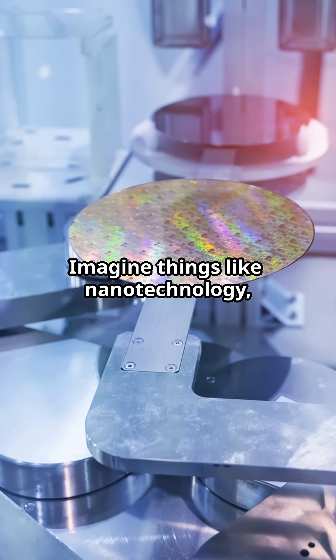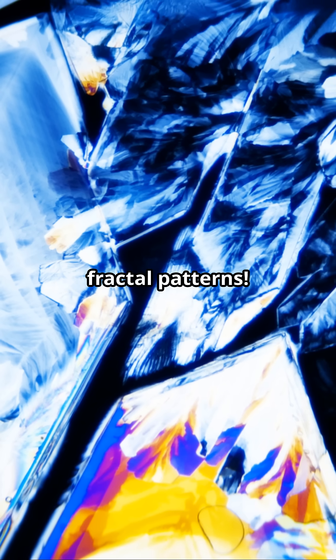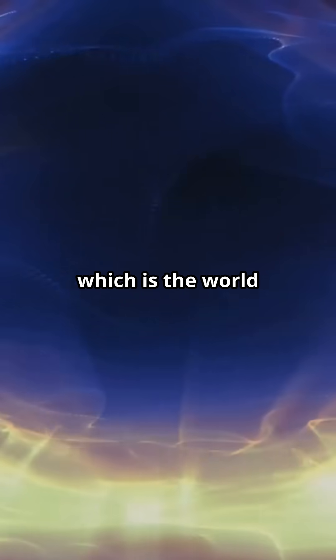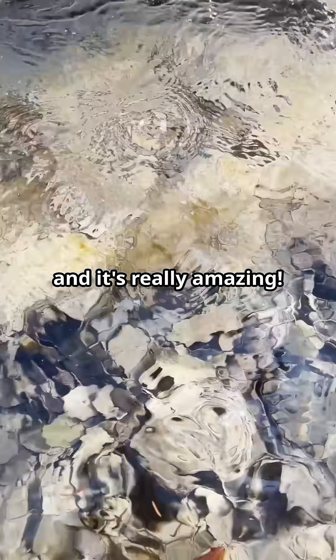Imagine things like nanotechnology, new materials, and even tiny quantum devices, all getting better because of these fractal patterns. By using the cool shapes of fractals, scientists are discovering even more about the quantum world — the world of atoms and even smaller particles. It's like a mix of art and science, and it's really amazing.